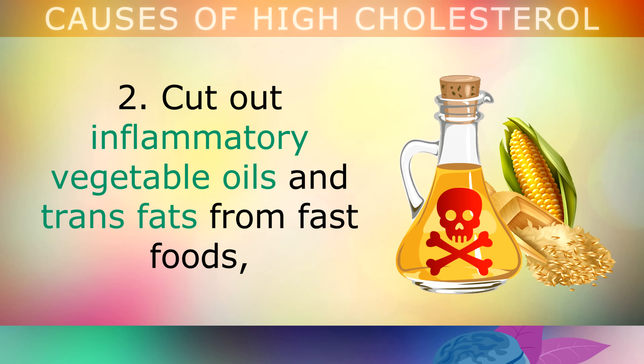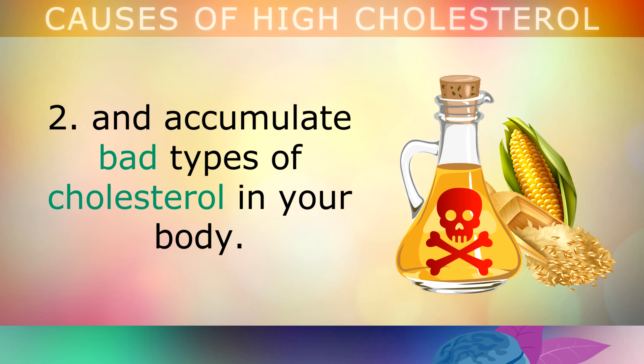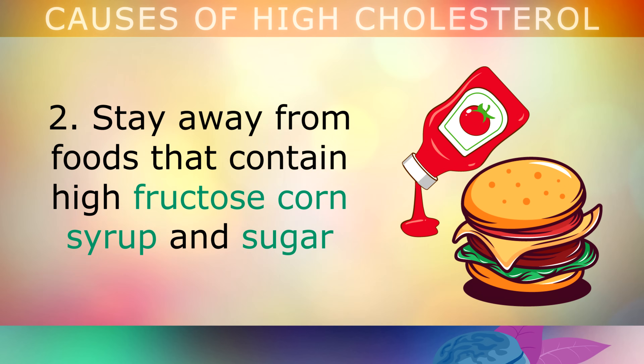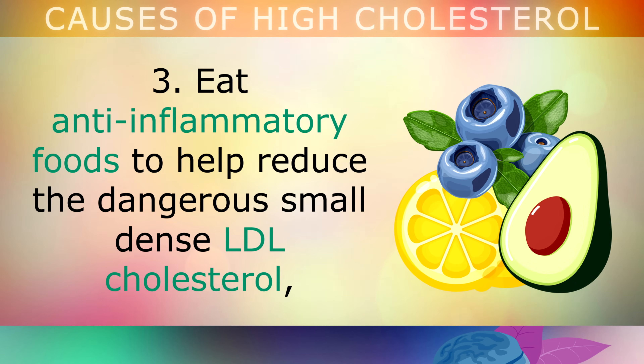Second, cut out inflammatory vegetable oils and trans fats from fast foods, stop smoking and stop drinking, as all of these damage your liver and accumulate bad types of cholesterol in your body. Be sure to stay away from foods that contain high fructose corn syrup and sugar, like table sauces, jams, syrups, sweets and soda drinks, as much as you possibly can.